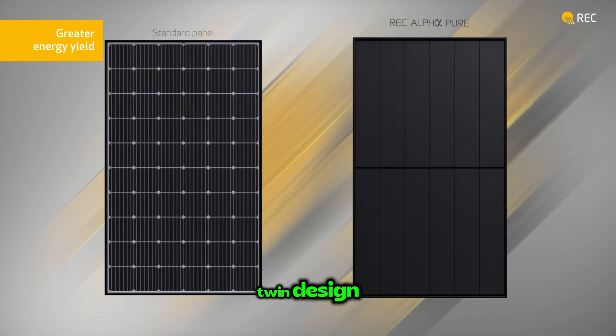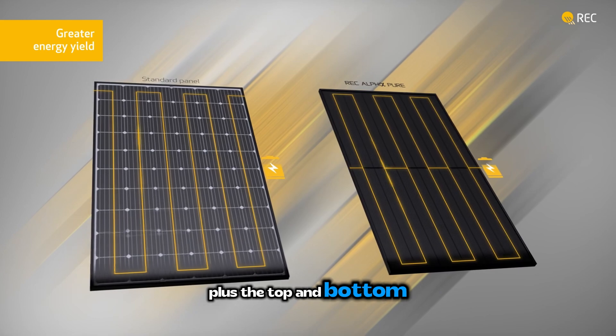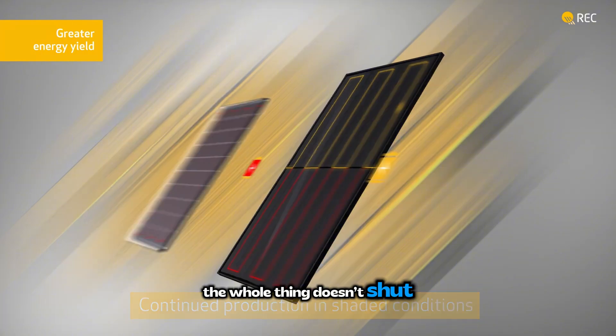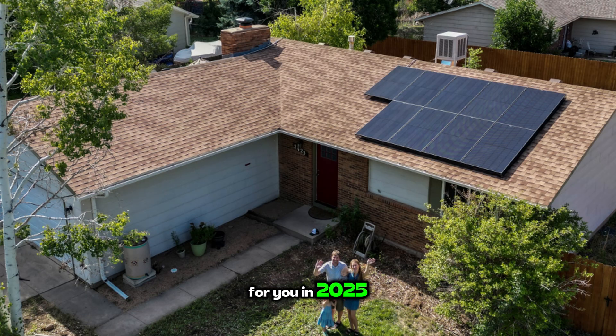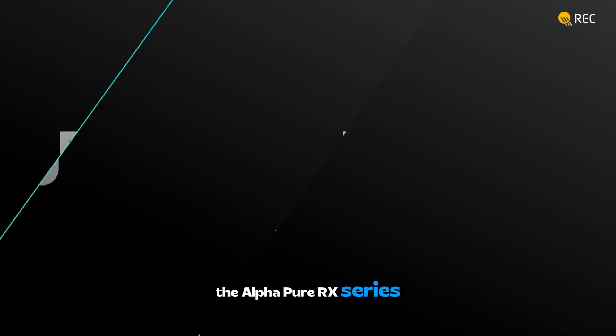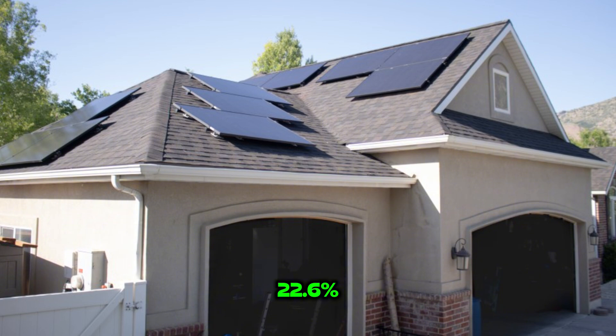Finally, half-cut cells and twin design. By cutting cells in half, they reduce electrical resistance, and the top and bottom halves can work somewhat independently — so if shade hits part of your panel, the whole thing doesn't shut down. In 2025, this means panels that are incredibly efficient and built to last. The AlphaPure RX series can boast power outputs up to 470 watts with efficiencies hitting up to 22.6%, or even slightly higher in some 2025 iterations.